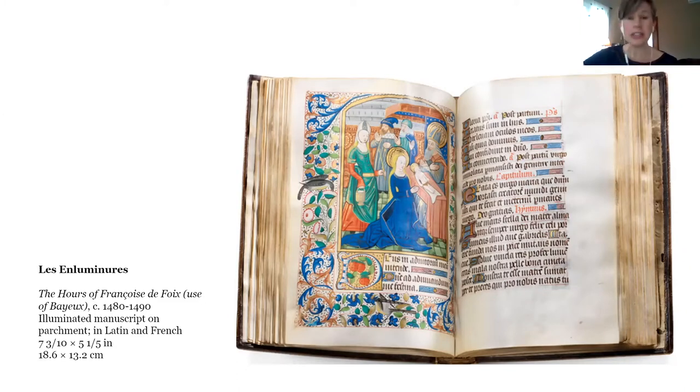This book was believed to have belonged to Françoise de Foix. She was the Comtesse de Châteaubriant and also the mistress of King Francis I. You can't see the binding here, but it is also very lovely — a 16th-century olive, gold-tooled Morocco made by the Royal Atelier of King Henri III of France. It has been rebound, so this is not the original binding for the manuscript.